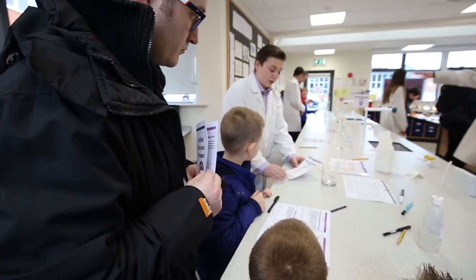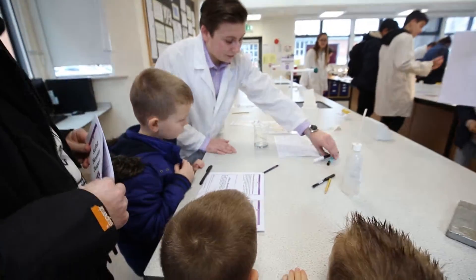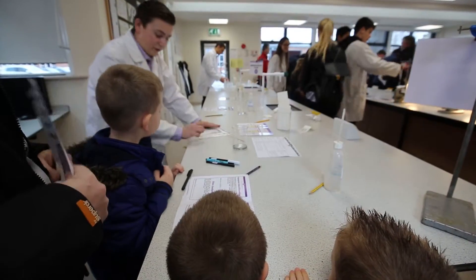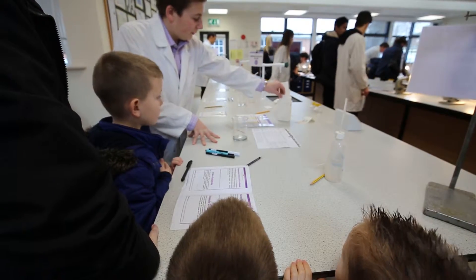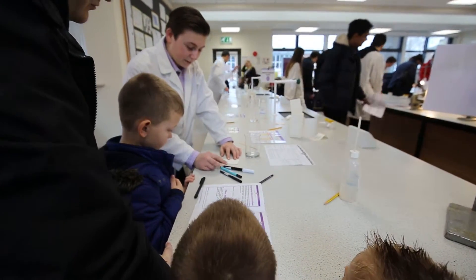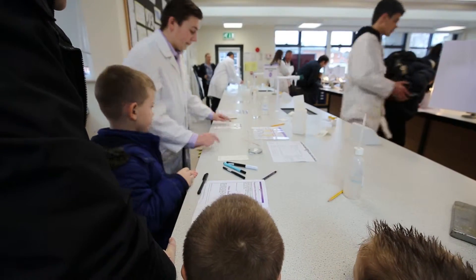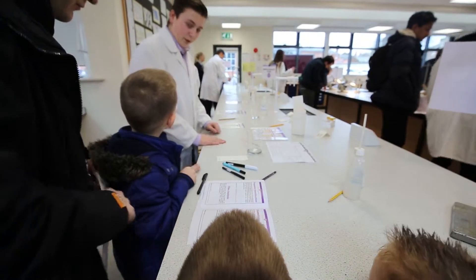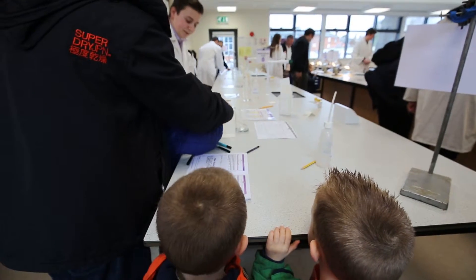They've done chromatography on it and it separates out all the colours. What we've got is a pen from each of the suspects, and we can use this to find which pen matches the note and tell who wrote it. What we need to do is get one of these - this is suspect three's pen, suspect two and suspect one - and make a dot on each one with a corresponding number. Then we're going to put it in the water.